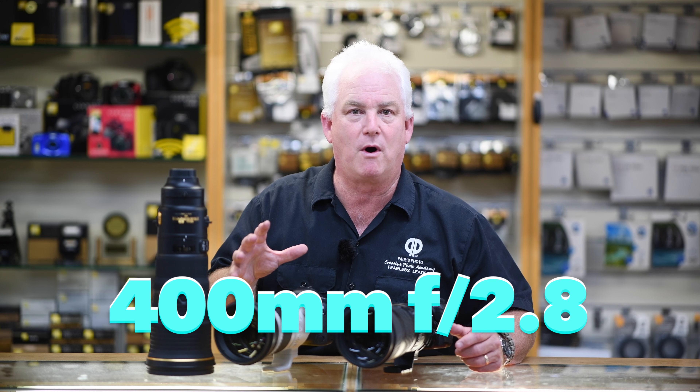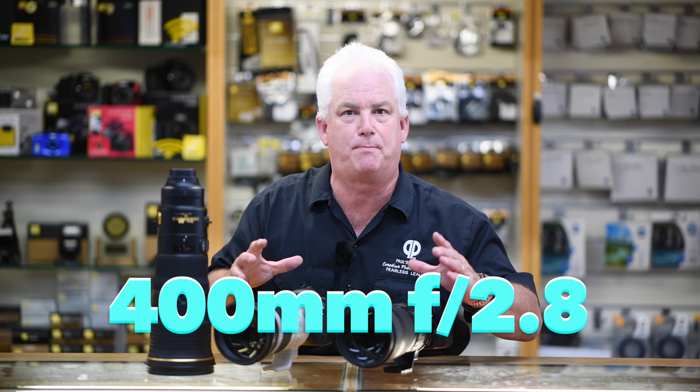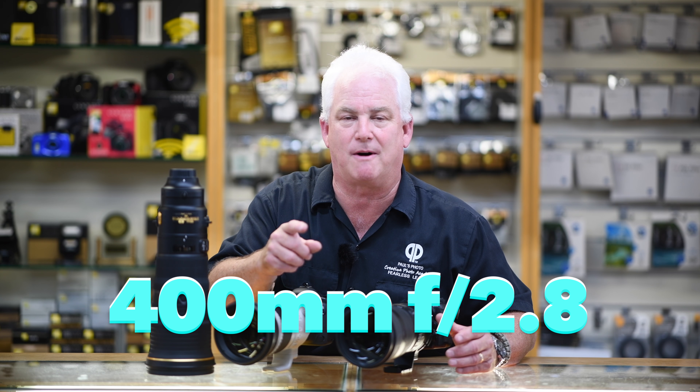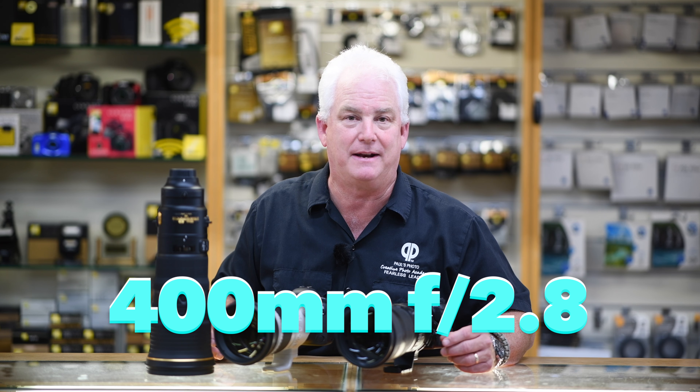My favorite big lens is a 400mm f2.8 — that's my personal lens. 400mm is a little bit stronger, and at f2.8 you get that beautiful out-of-focus background, razor-sharp focus, and lightning-fast focusing speed.